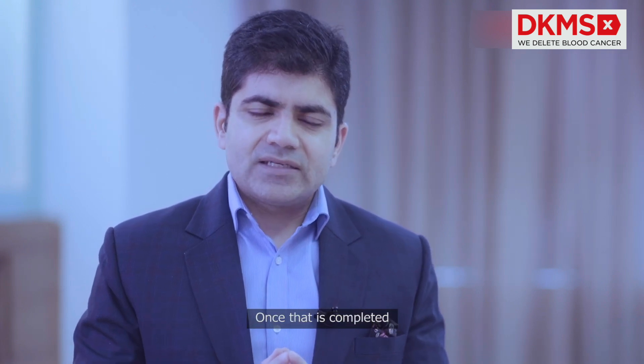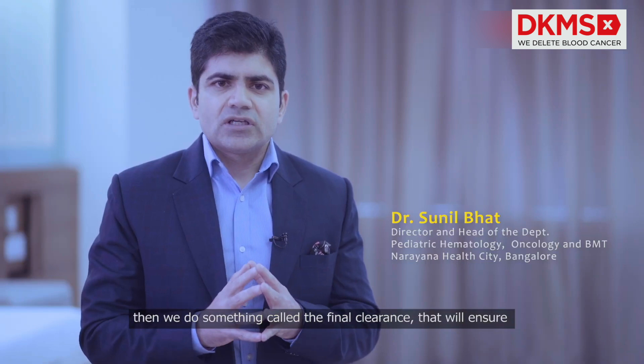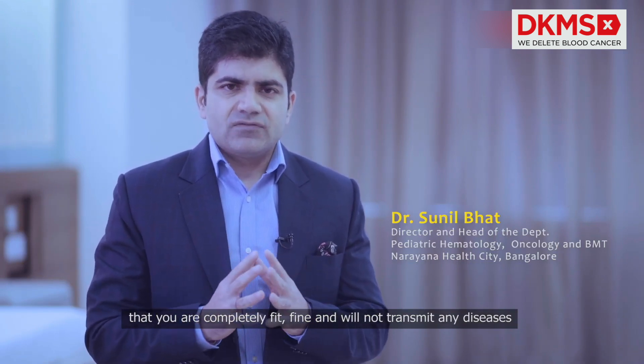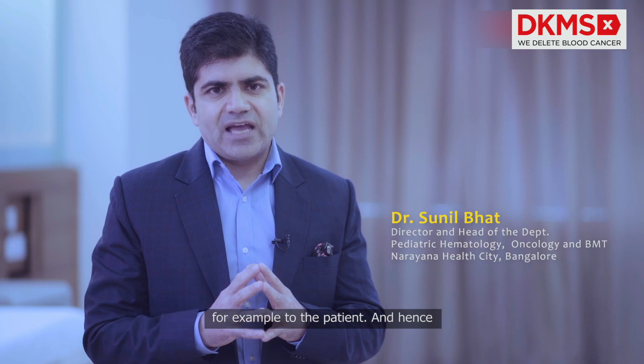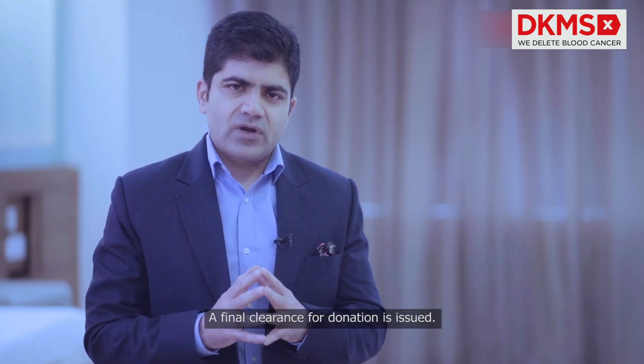Once that is completed, we do something called final clearance. We ensure that you are completely fit and will not transmit any diseases to the patient, and hence a final clearance for donation is issued.